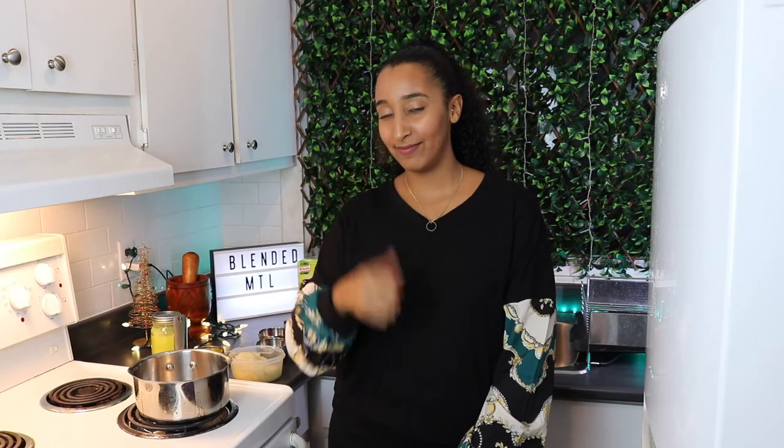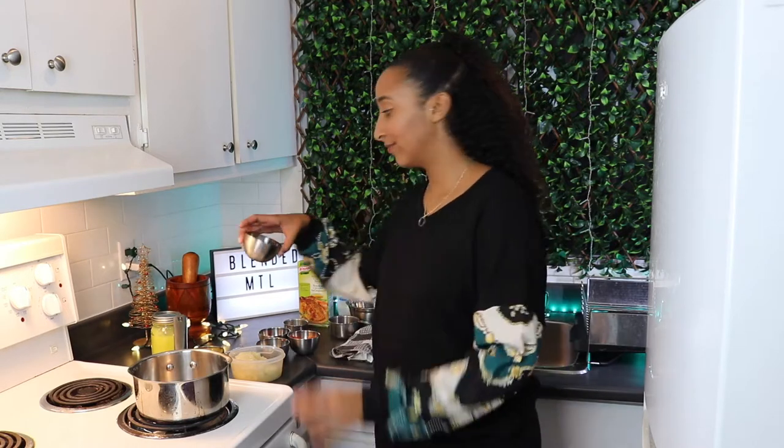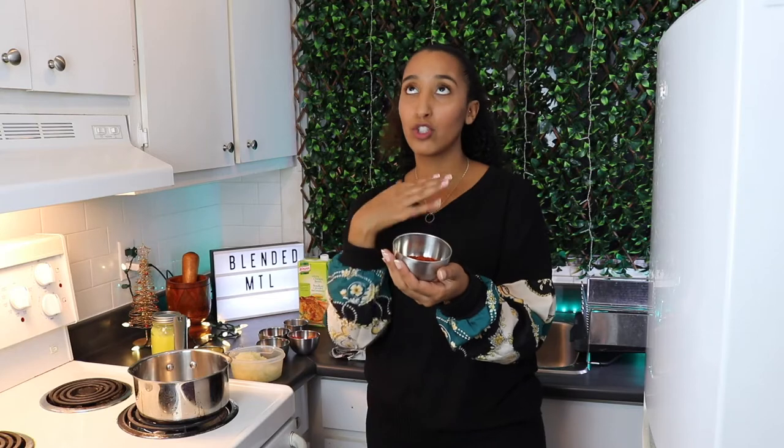Due to lentils being so plentiful in Ethiopia, misir wat is a staple dish in the Ethiopian diet. You'll often find it on the menu at Ethiopian restaurants as part of a vegetarian dish combo platter called yetsam beya natu. Along with red lentils, berbere seasoning is added to give it its signature red color. Berbere is the masala of Ethiopian cooking — a mixture of spices that form the backbone of flavor for many dishes, and it's an essential for cooking Ethiopian food.